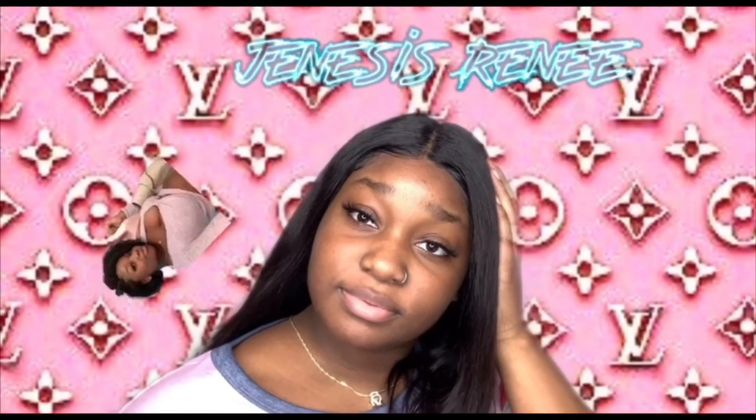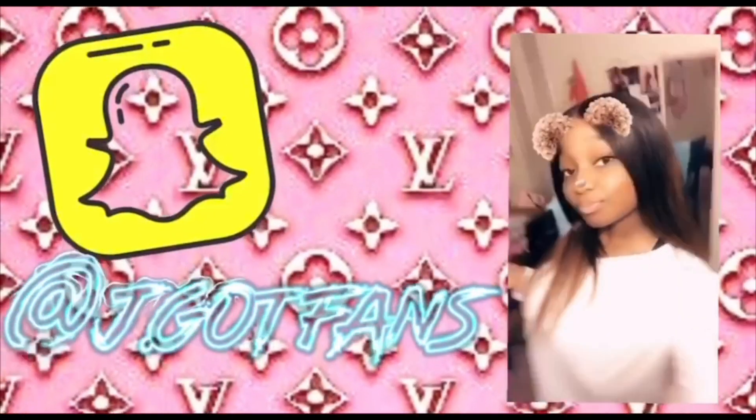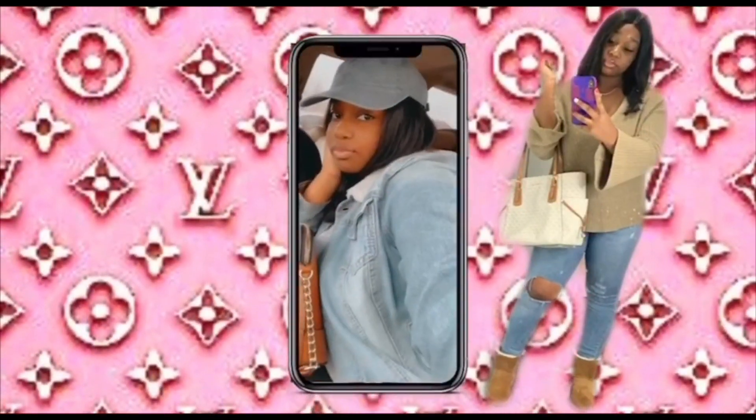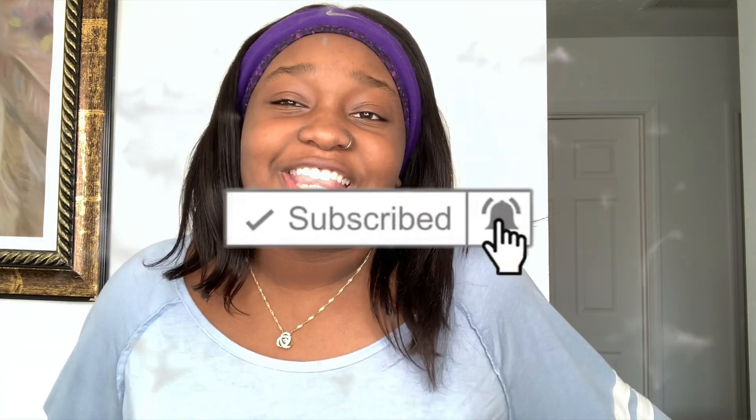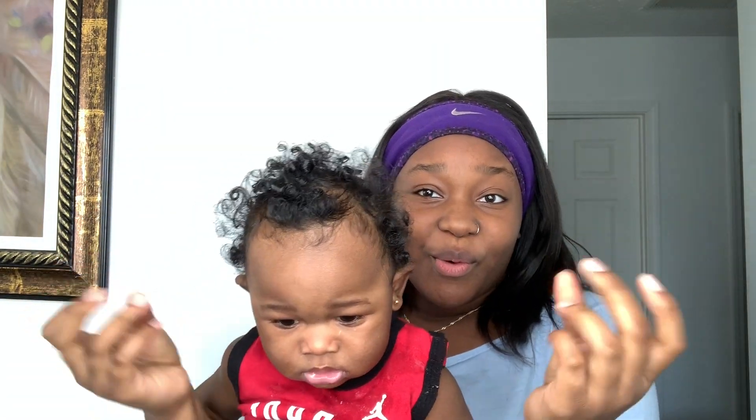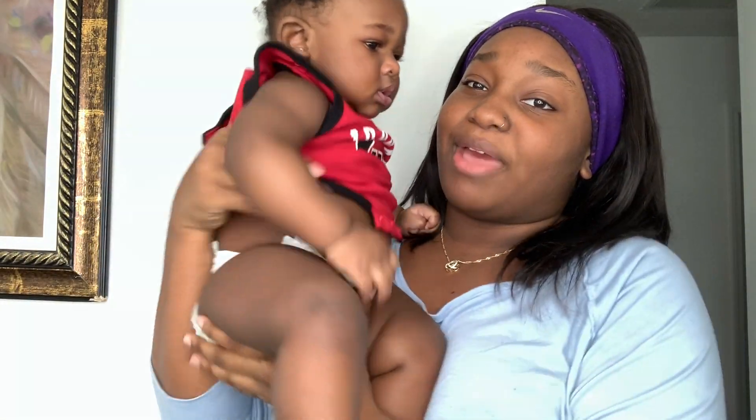What's good YouTube? It's your graduate sister and I am back with another freaking video. Welcome back to my channel if you are new. I am here with my 7-month-old — he looks a complete mess. From the title, I'm going to be doing a night routine because I haven't done one in a while.